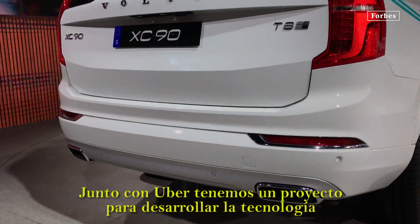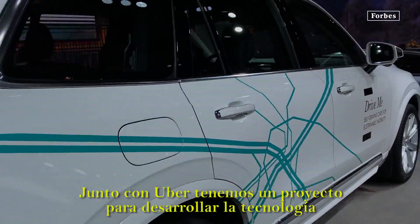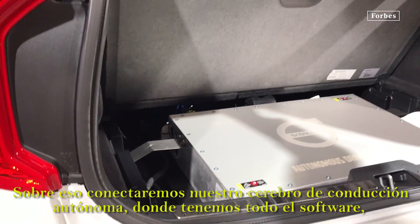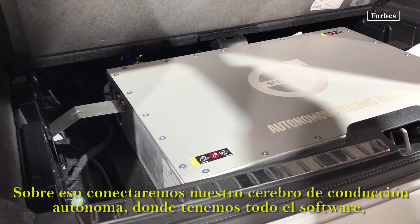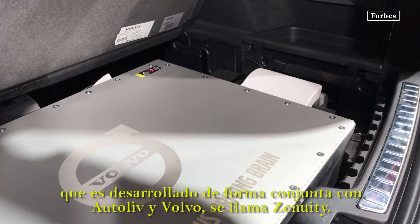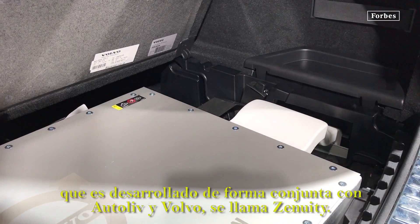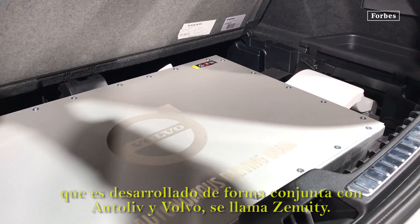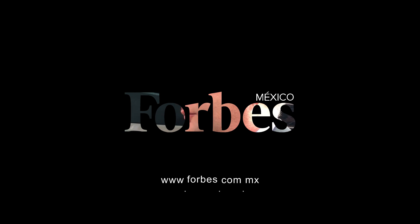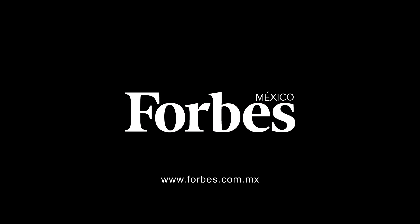Together with Uber we have a joint project to develop the base platform for a self-driving car — the redundant base system. On that we are hooking up our autonomous driving brain with all the software developed in a joint venture together with Autoliv called Zenuity. Our target is to have a commercial offer by 2021.